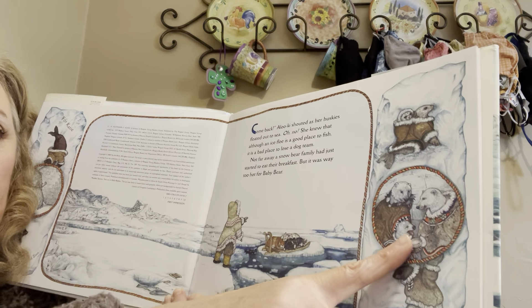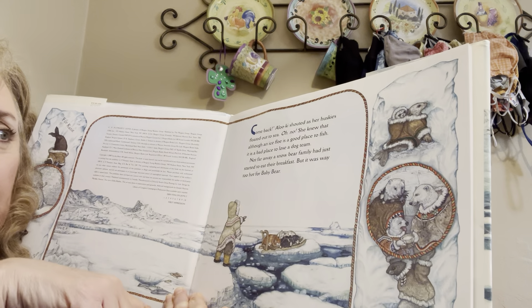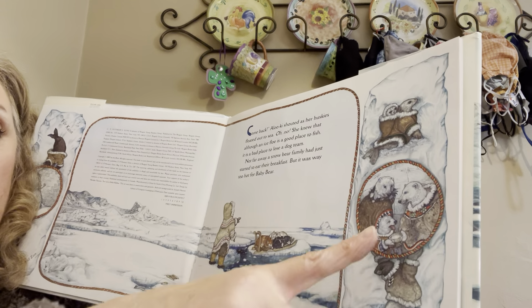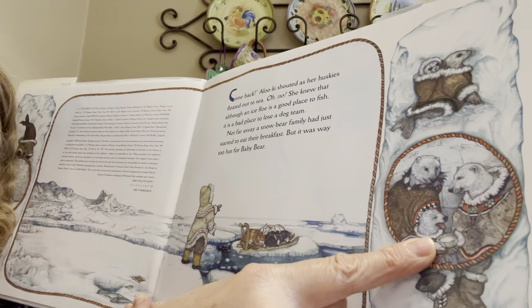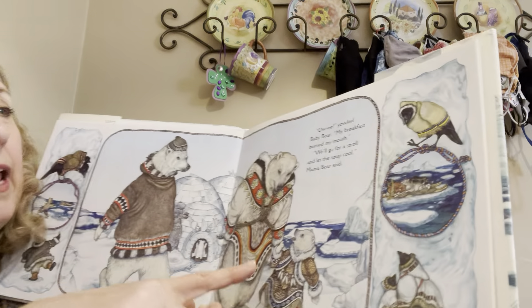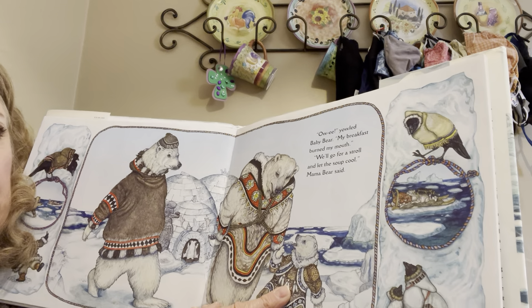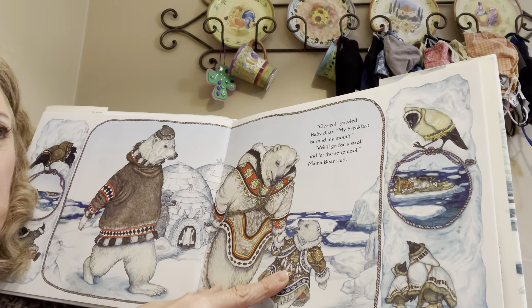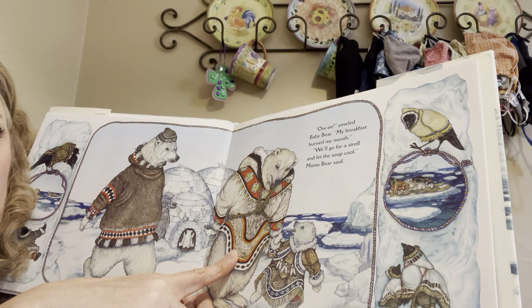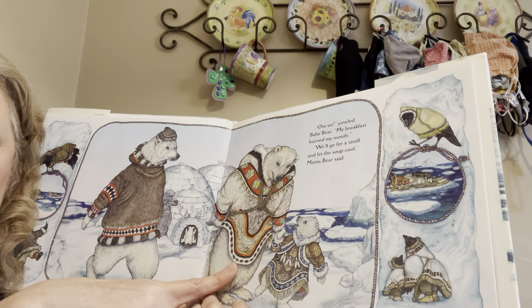Not far away, a snow bear family had just started to eat their breakfast. But it was way too hot for baby bear — his little tongue is sticking out. 'Ow wee!' yelled baby bear. 'My breakfast burned my mouth.' 'We'll go for a stroll and let the soup cool,' mama bear said.